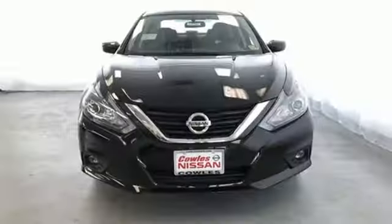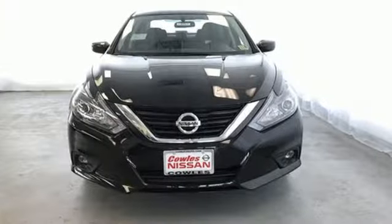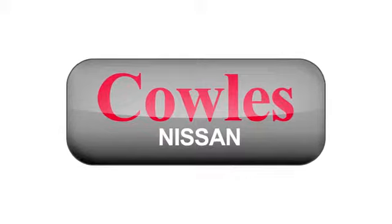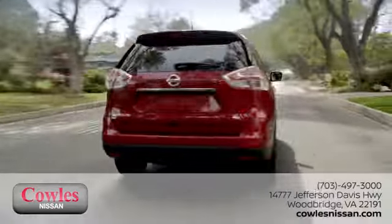Nissan, Built for the Human Race. Stop in for a test drive and make it yours today. You're not just a number at Kohl's Nissan, you're a family member.